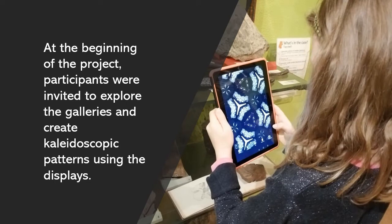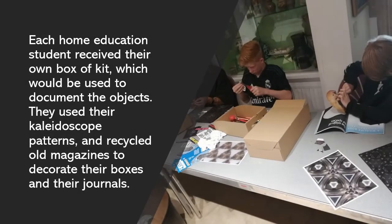At the beginning of the project, participants were invited to explore the galleries and create kaleidoscopic patterns using the displays. Each home education student received their own box of kit, which would be used to document the objects. They used their kaleidoscope patterns and recycled old magazines to decorate their boxes and their journals.